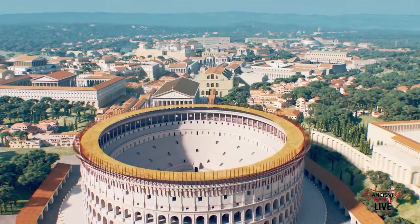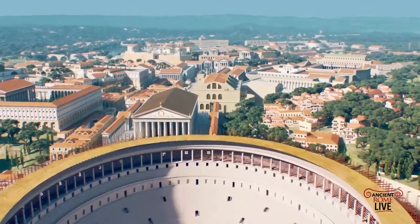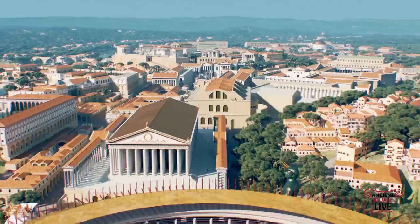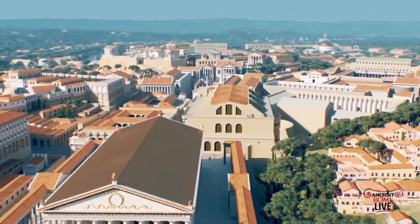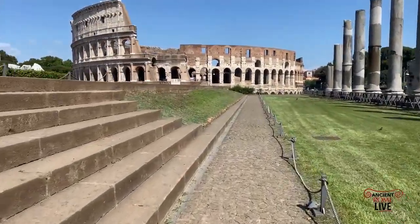We start off by flying over the Colosseum. There you see the velarium attached to it, giving shade to the spectators. And right now we're passing over the monumental Temple of Venus in Rome. Now we're walking on the podium of the Temple of Venus in Rome.